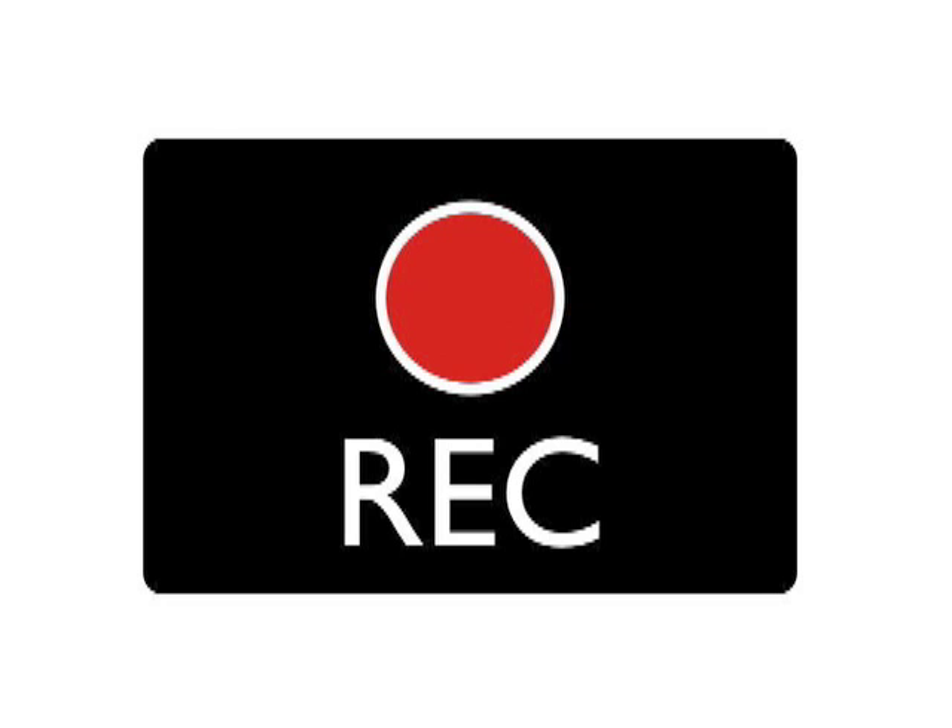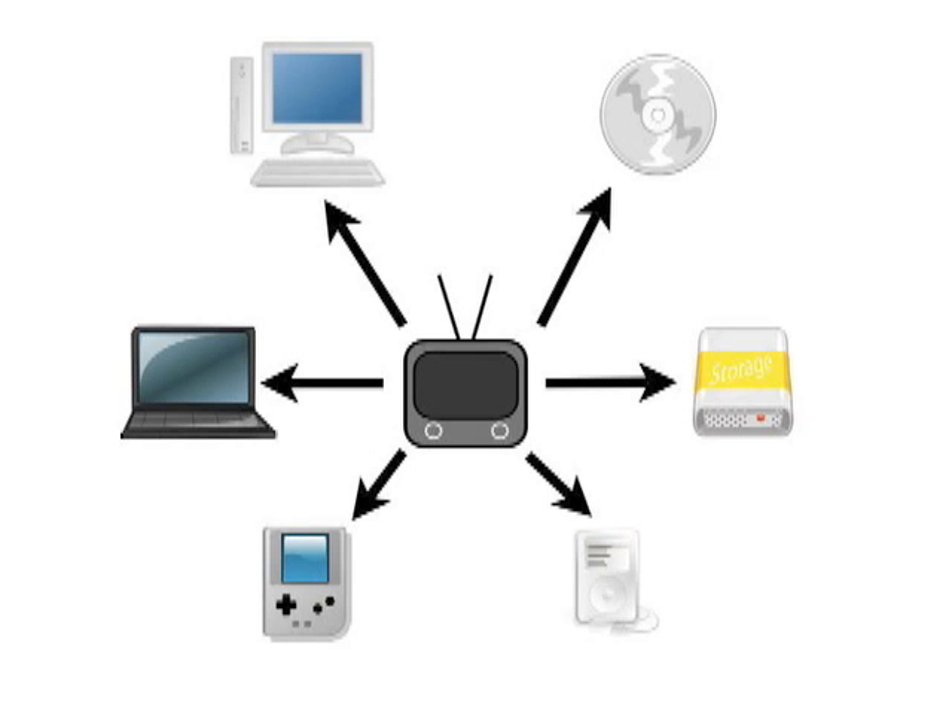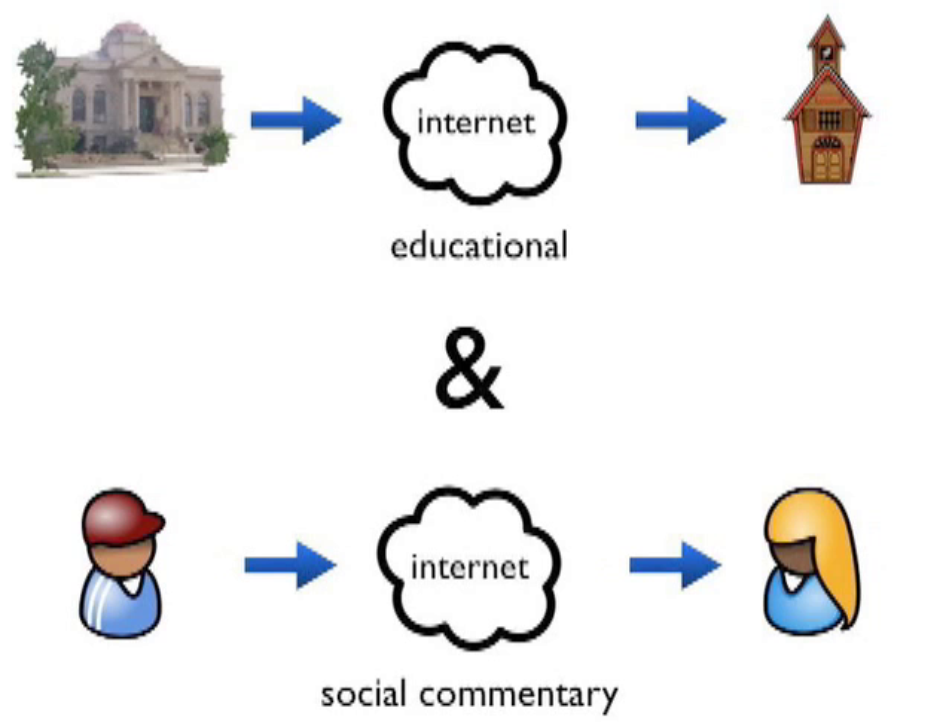What is the broadcast flag? The broadcast flag is all about control — about what you can do with the television programming you receive over the air. Who says what you can record off the television, play back on your device of choice, or send clips over the internet? Today, you do. Consumers and educational institutions have always enjoyed that freedom, but a copy protection scheme called the broadcast flag threatens those traditional consumer freedoms.